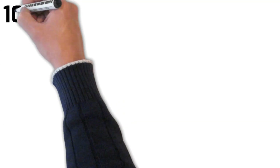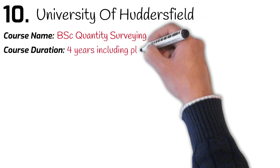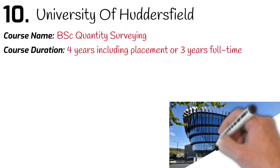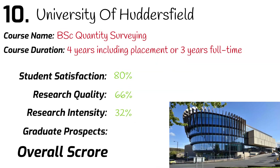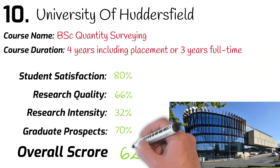Number 10: University of Huddersfield. BSc Quantity Surveying. Course duration: 4 years including 1 year placement, or 3 years full time. Ranked 53rd in the university league table. Student satisfaction: 80%. Research quality: 66%. Research intensity: 32%. Graduates securing a job after leaving university: 70%. Overall mark: 62%.